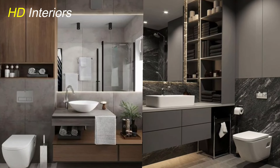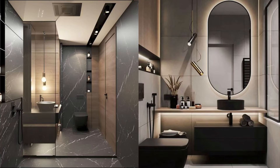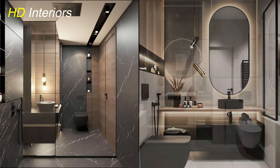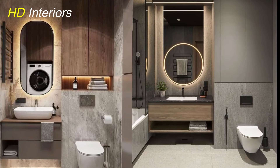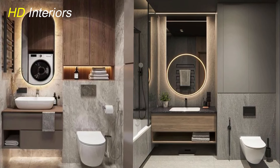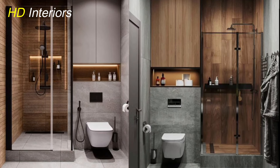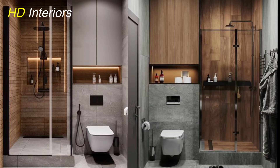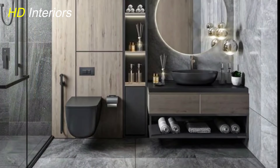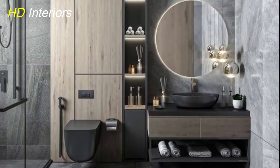First up: floating vanities. These stylish fixtures are perfect for small bathrooms. By being mounted on the wall and leaving space underneath, they create the illusion of more floor space. This not only makes the bathroom look larger, but also makes cleaning a breeze. Various designs and finishes can match any decor style, from modern to traditional. Floating vanities also offer essential storage without overwhelming the room, making them a smart choice for compact spaces.